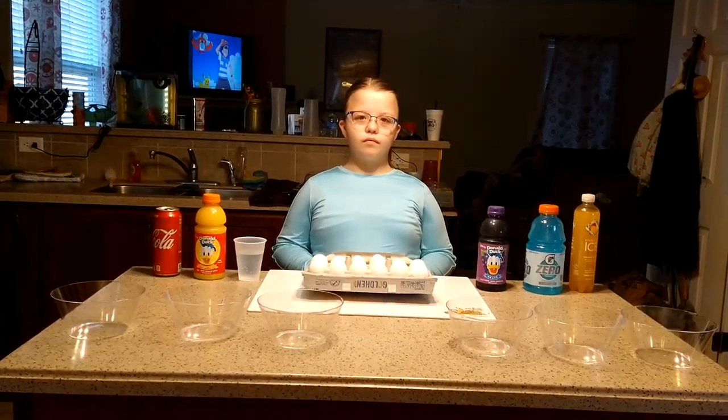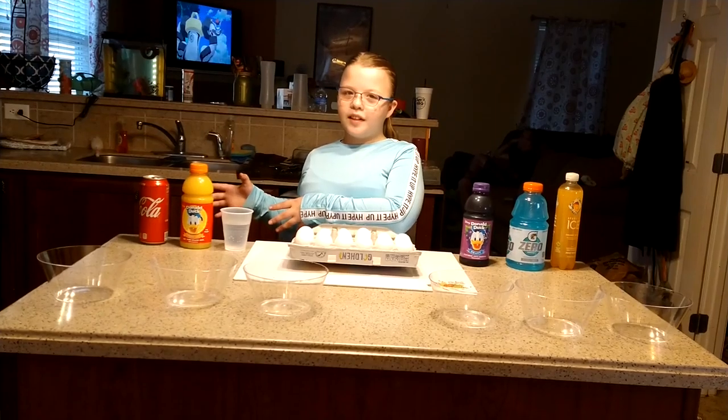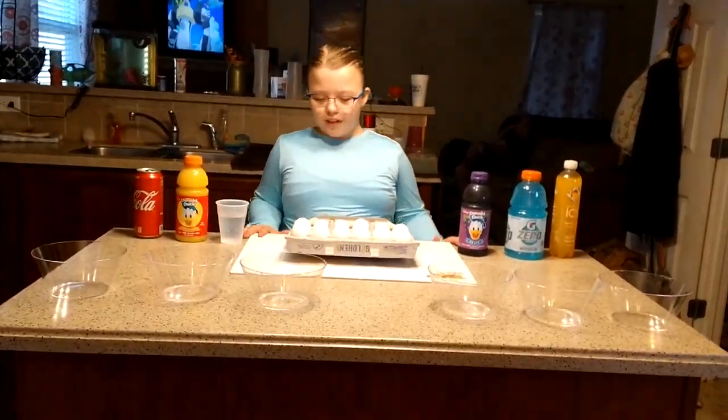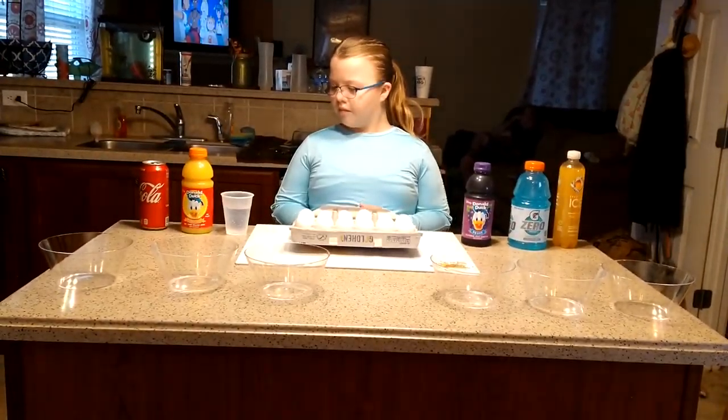We're also working on the scientific method. Do you remember what that's about? It is making a prediction, testing it, and seeing what it's doing. So what is your prediction? Which one do you think is going to harm your teeth — or in this case, the egg — the most?